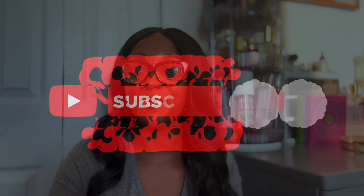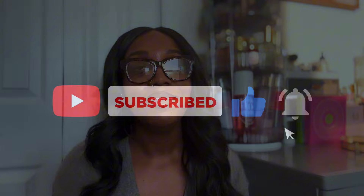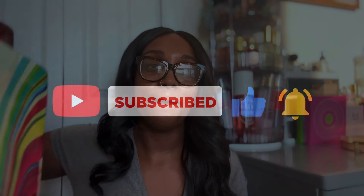Hey y'all, it's me Lauren, aka Lo So Natural. Welcome or welcome back to my channel. If you are not a current subscriber, hit that subscribe button - I promise you won't regret it. Today I'm bringing you my March and April empties, so if you want to see what products I finished, keep watching.